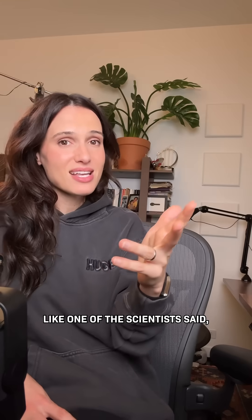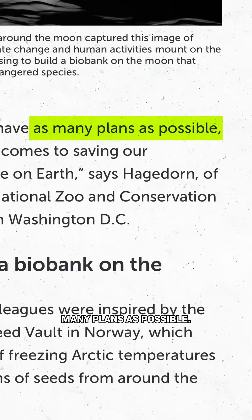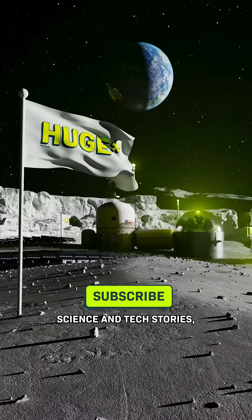I mean, huge if true. As one of the scientists said, when it comes to preserving biodiversity, it's good to have as many plans as possible. If you want more optimistic science and tech stories, subscribe.